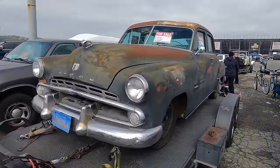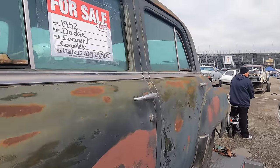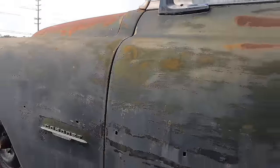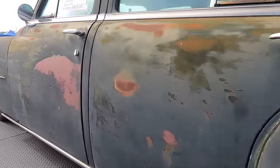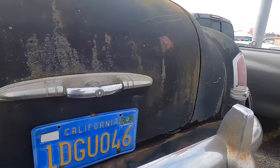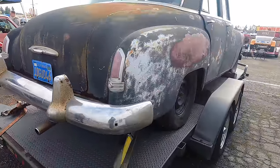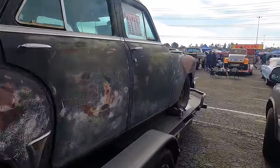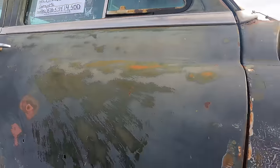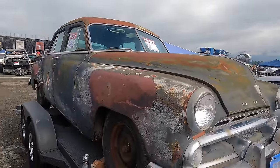About a '52 Dodge Coronet Sedan — $4,500 on this one. I think it was sitting outside for a few years based on the last tag — that's 22 years ago. I think that might be a little high for a Dodge Coronet of that year, especially a sedan.